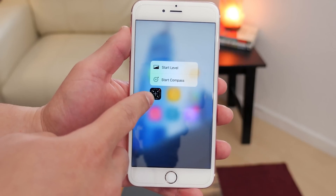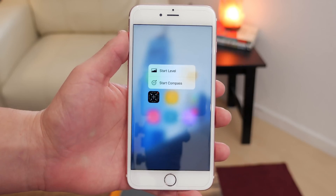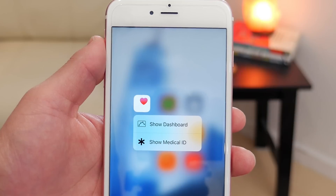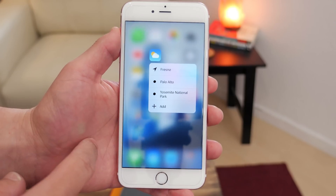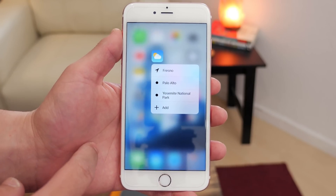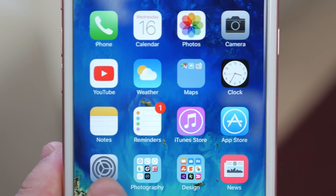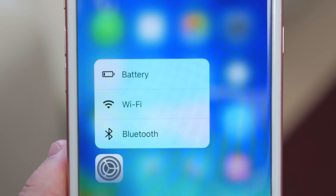On the Compass you can now quickly launch the level or just go to the compass. On the Health app you can quickly launch the dashboard or show your Medical ID. On the Weather app you can get quick access to your favorite locations or set a new one. And on the Settings icon you can now have quick actions to go to Bluetooth, Wi-Fi, or your battery right from the icon.